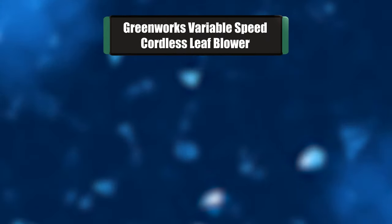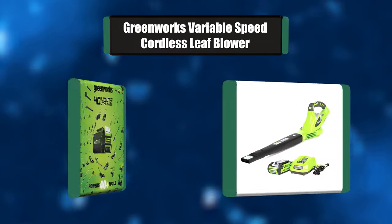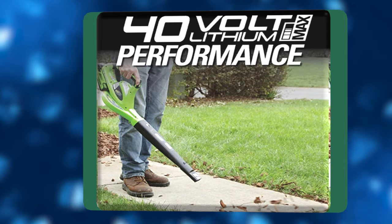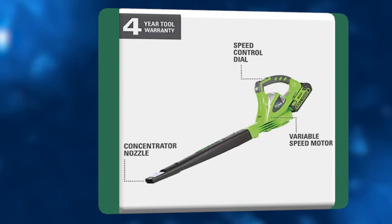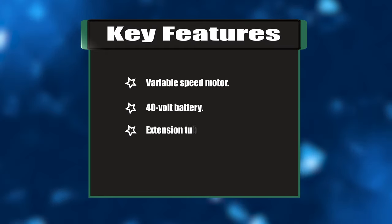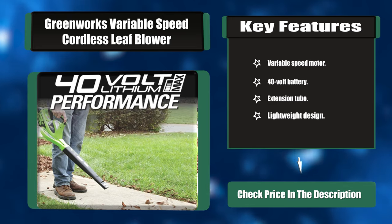Number two: Greenworks variable speed cordless leaf blower. This Greenworks DigiPro brushless series delivers a powerful solution to rival gas-powered tools. The DigiPro variable speed G-Max blower offers versatile features and a zero-emission solution for cleaning and clearing debris. The innovative brushless motor technology provides up to 80% longer life. Key features: variable speed motor, 40-volt battery, extension tube, lightweight design.